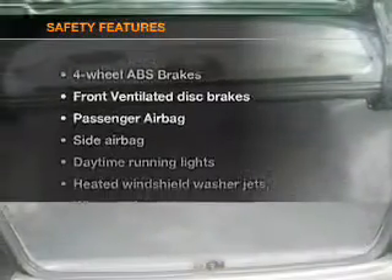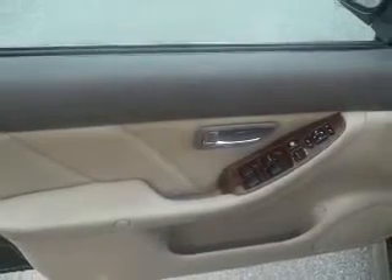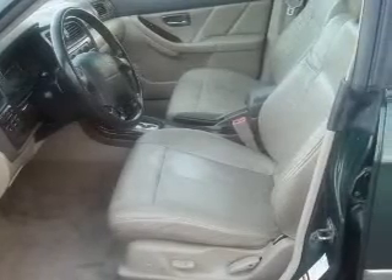If safety is a high priority, rest assured knowing that these top safety components are included: front ventilated disc brakes, passenger airbag, side airbag, daytime running lights. Let us put you in the driver's seat today. Call or click to contact us.